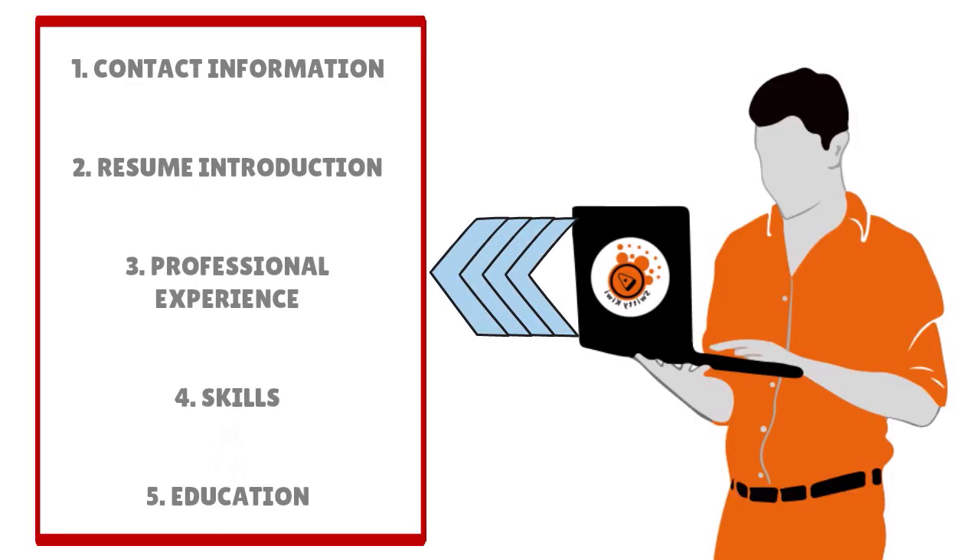You want a wonderful resume with five components: your contact information, your resume introduction, your professional experience, your skills, and your education.